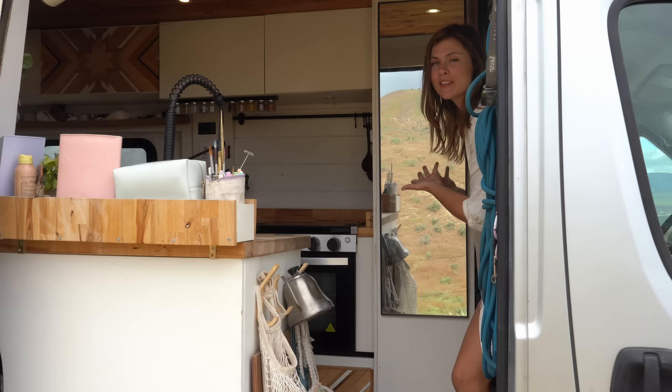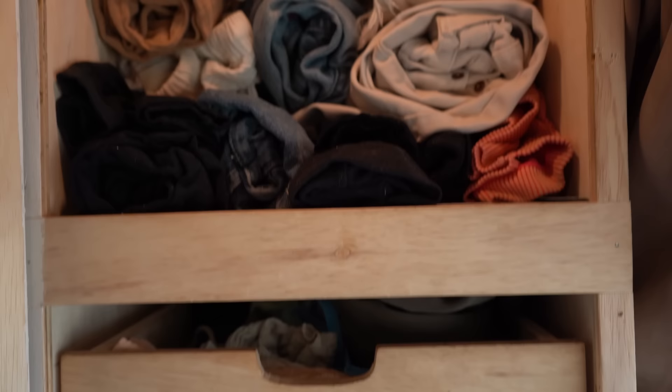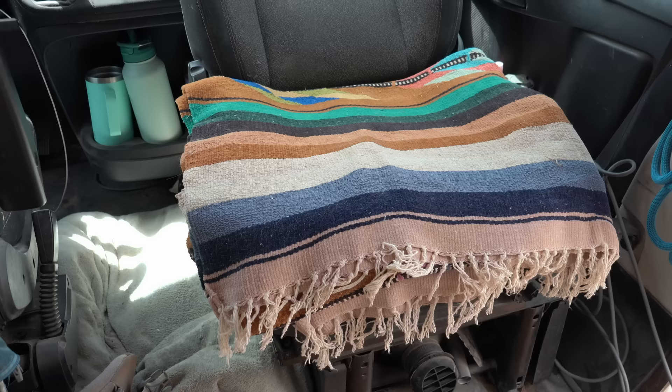As soon as you walk in you notice the full-length mirror, and that is covering the closet door to my full-length closet. I also hold things like extra sheets, towels, and some climbing gear in here, but honestly it's mostly clothes. I'm currently sitting on my passenger swivel seat, which I pretty much always have faced towards the interior of my van as an extra seat. It's so convenient and pretty affordable. I do have to crank the seat all the way down so I can see my mirrors when driving, but that just means it's a reclinable chair as well.